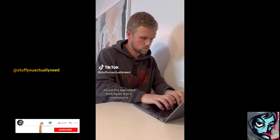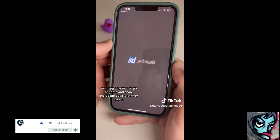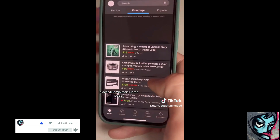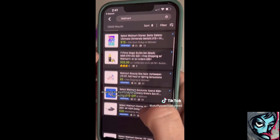Here's a holiday money saving hack. I found this app called Slick Deals that is crowdsourced, meaning anyone can go on there and share incredible deals that they see at places like Walmart, Home Depot, Best Buy, Amazon, or you can even search for things. It's just an incredible app that helps people save money, especially during the holidays.